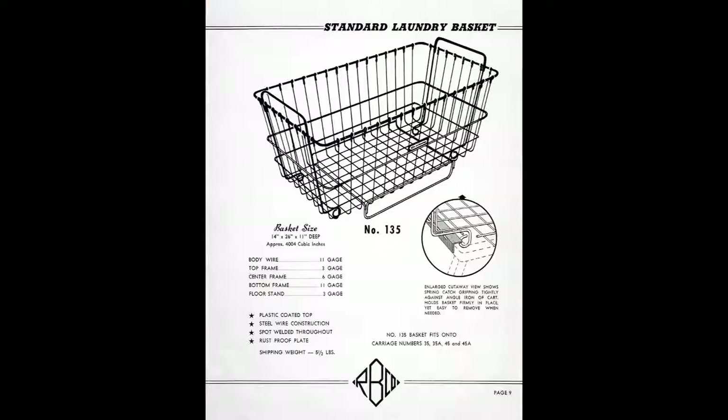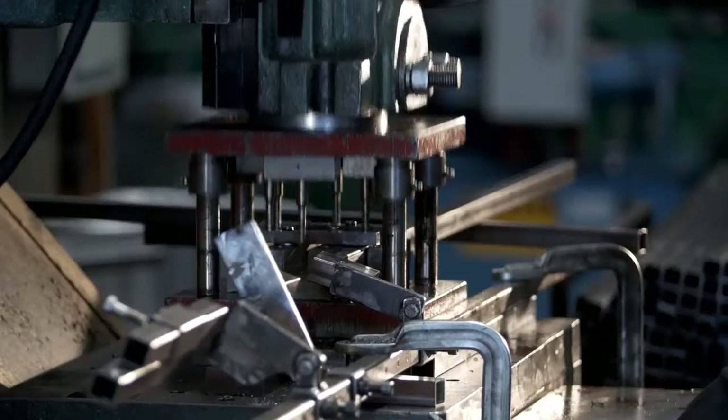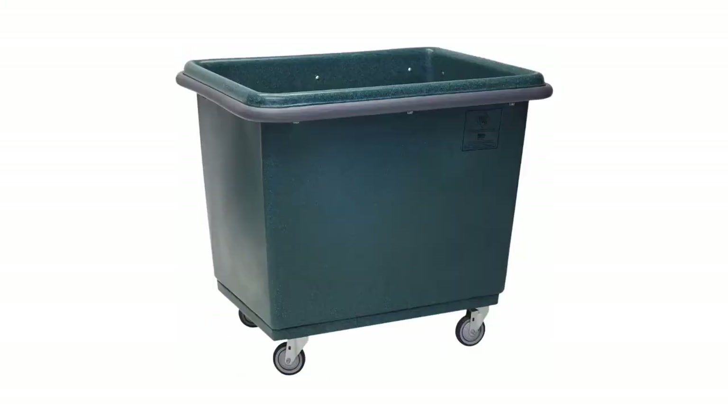Since 1946, R&B Wire Products has designed and built the highest quality material handling products available. Driven by innovation, we are proud to present our newest offering, our sewn vinyl and poly bumper trucks.